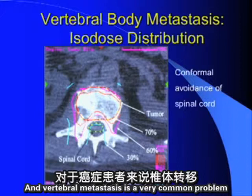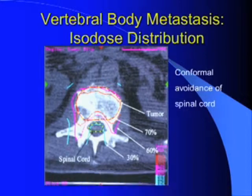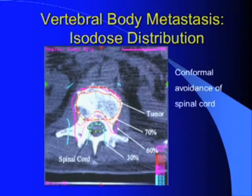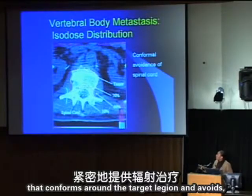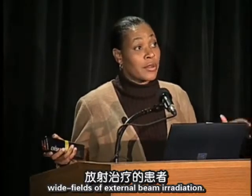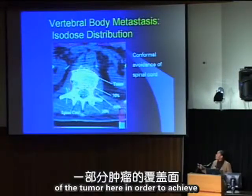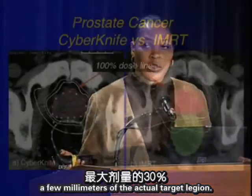Vertebral metastases are common among cancer patients, typically starting in the vertebral body and growing to press on the spinal cord. The spinal cord is outlined in green, and we've been able to deliver radiation that conforms around the target lesion and largely avoids the spinal cord. In one patient who had previously received wide external beam fields, the retreatment dose to the cord had to be very limited, so we had to compromise slightly on tumor coverage to achieve a safe dose distribution — only 30% of maximum dose within a few millimeters of the target lesion.